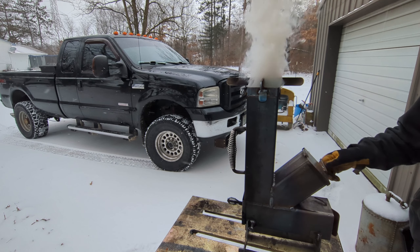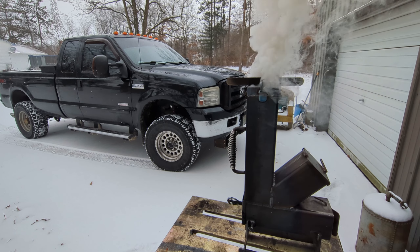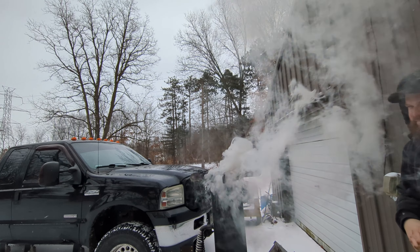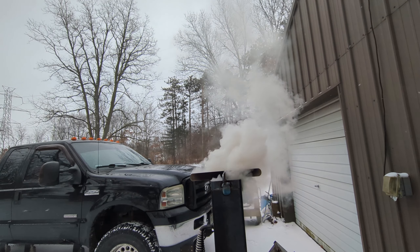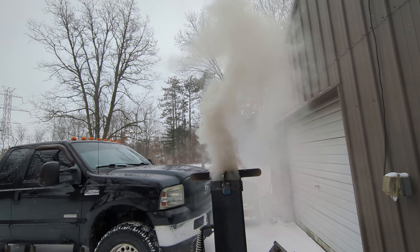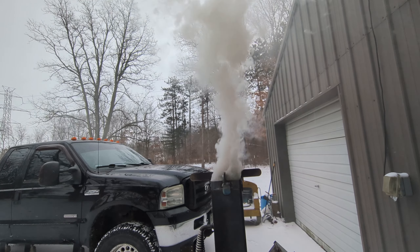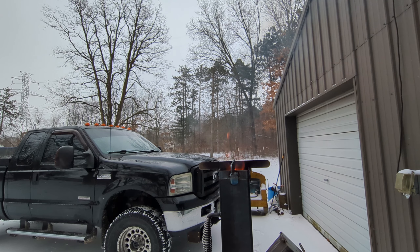We did have some flame coming up the stack — I didn't get the camera on in time. It only took about five minutes to get some flame. Getting some heat up there. I am noticing a lot of smoke from the peanuts — they're very smoky. Peanuts contain oil because you get peanut oil and peanut butter, so I thought they might be a really good fuel. But they're very smoky — I'm impressed with the amount of smoke. I never imagined a peanut would smoke that much.